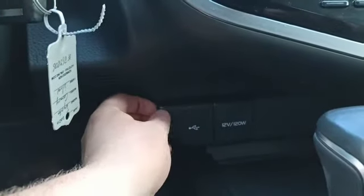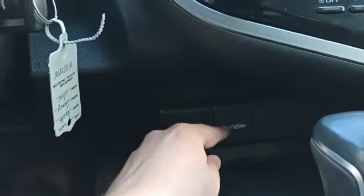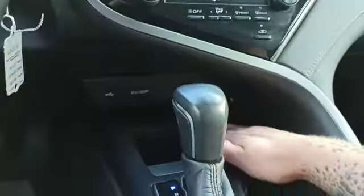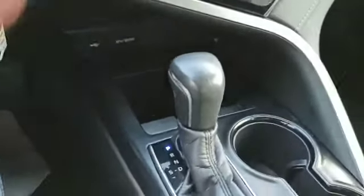You do have the USB input here as well as the charging ports — there are two charging ports right here. And this looks like an additional storage facility.